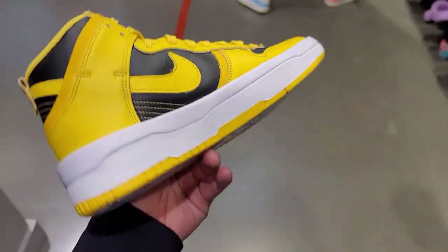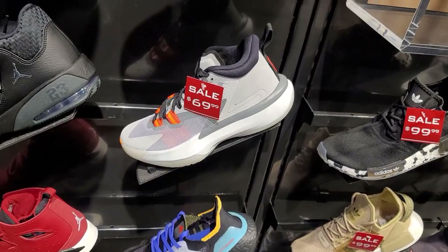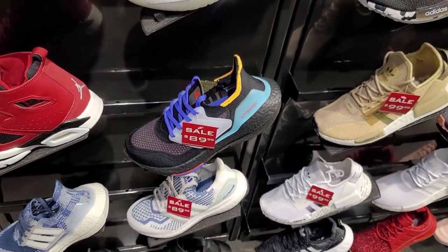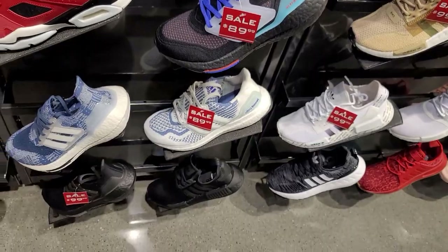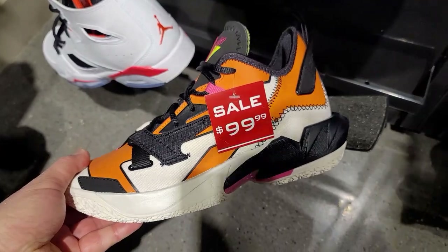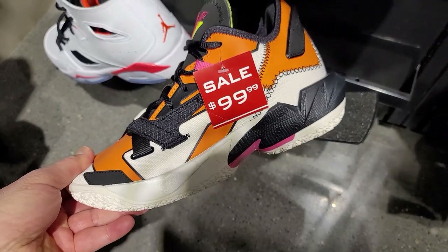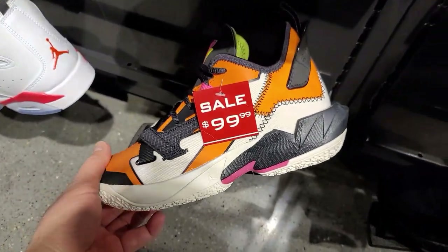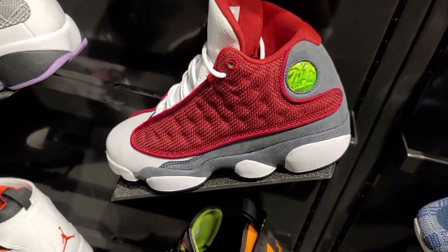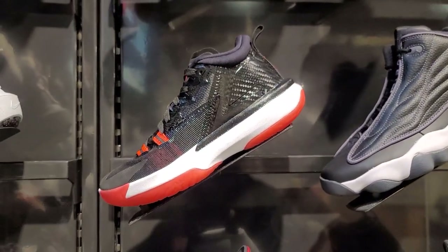Little dunks right here for little kiddos. We are in the grade school section now — got a few things on sale. Got some zero point fours — I think they're on the fives now. Got these right here — thirteens. The Flint Reds, Court Purples right there. Zions. No sales though.